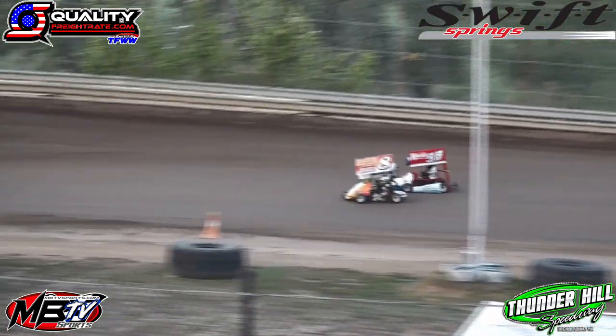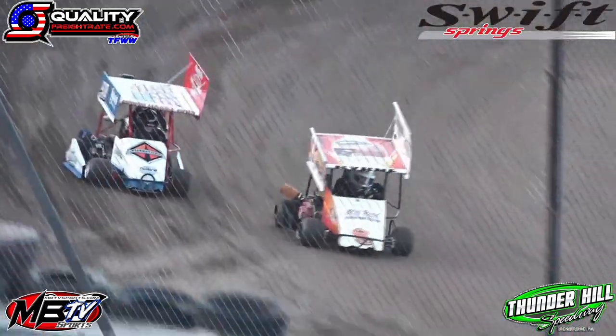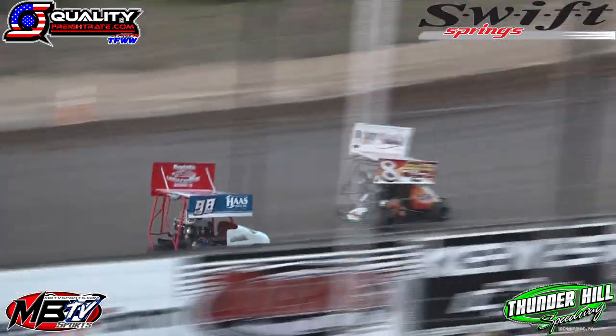Here comes the 98 of Axel Haas. He looks to the outside of Alan Brin in eight — that's the battle for the fourth spot. Brin able to hold him off.